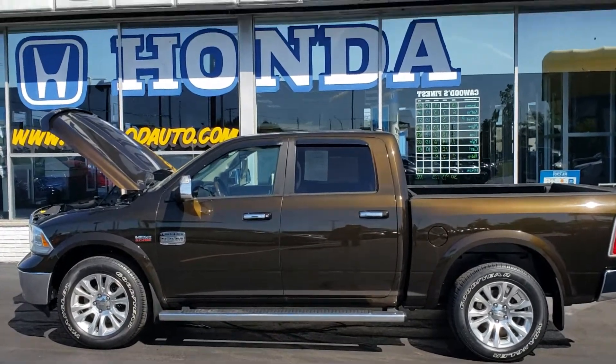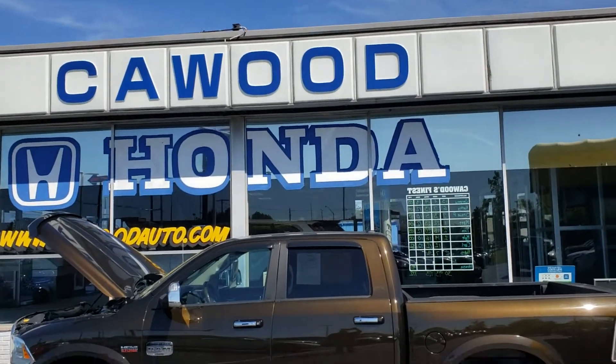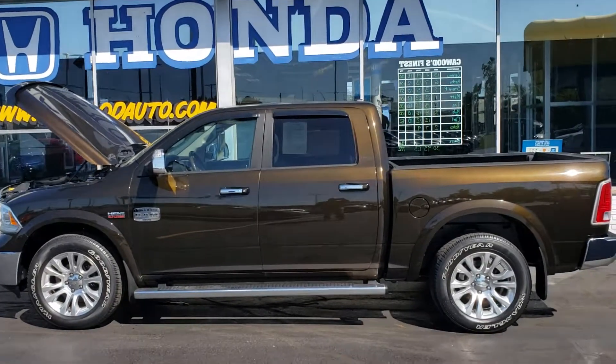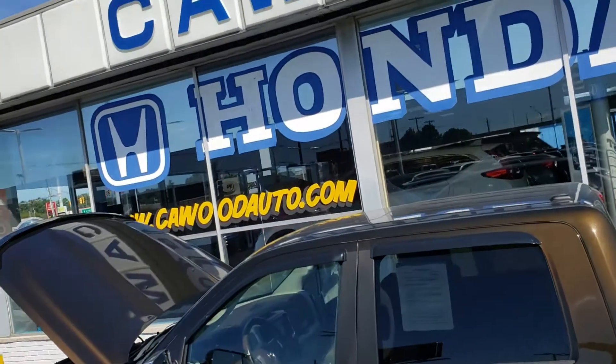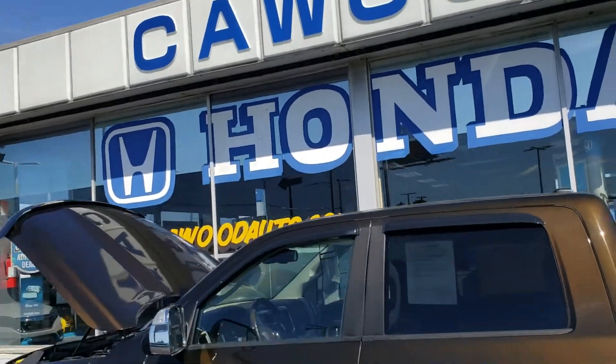Good afternoon everybody. This is Kyle at Kaywood Honda here in Port Huron, Michigan. Today I want to show you this 2013 Dodge Ram Longhorn. This video is for all you Dodge lovers out there.